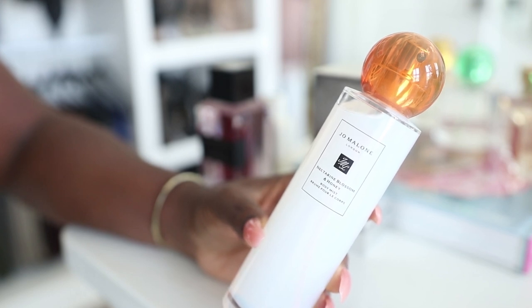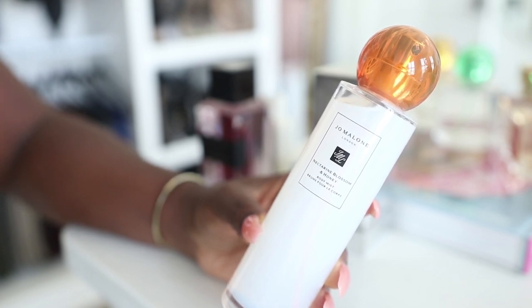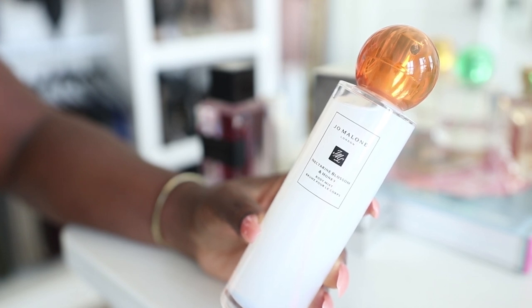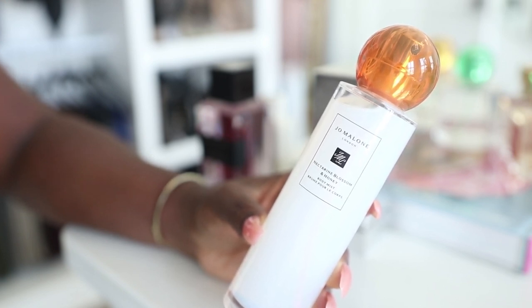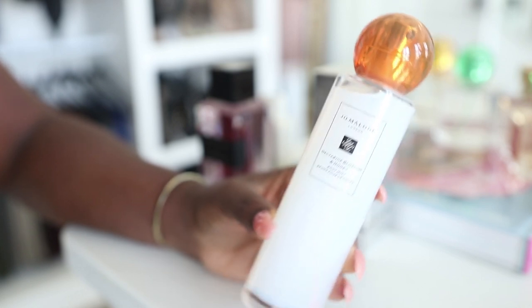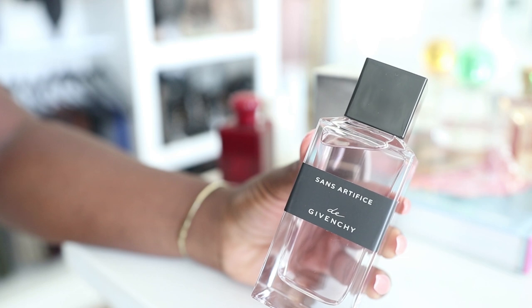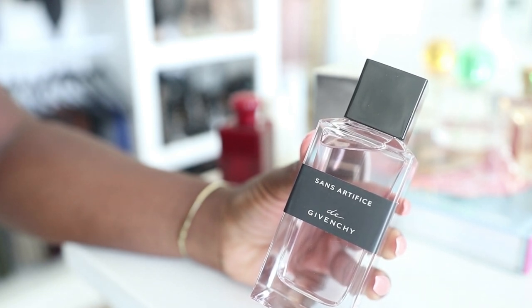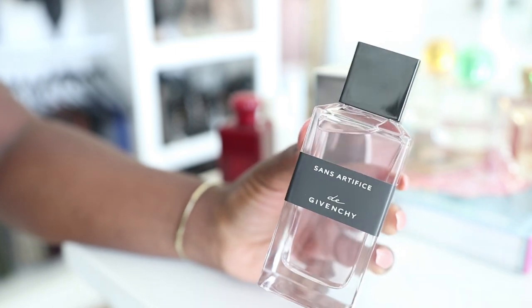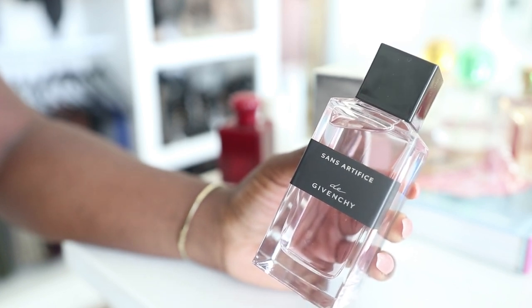Jo Malone also came out with amazing summer fragrances. I really wanted this body mist — this one is the Nectarine Blossom and Honey. It's really light; this is the kind of fragrance I'd wear if I'm just going into Savannah to grab ice cream or do a quick little brunch by myself. It is really, really nice and I've gotten compliments on it. This one here was a gift for my 100K and it is the Givenchy — I believe it's Gentleman Boisée. You can tell just by the color it's really light and airy, almost like a rose fragrance.